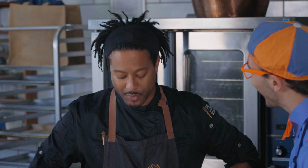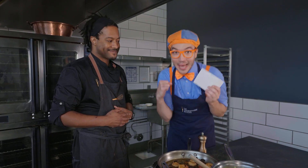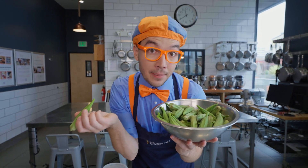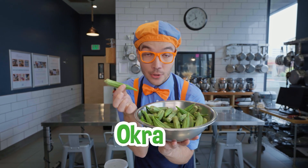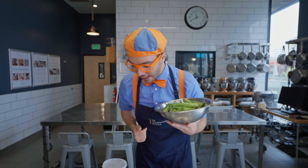Let's go find some ingredients while Chef Nigel starts on the food. This is a really interesting-looking ingredient — it's kind of cold, I bet because it's been in the refrigerator, and it's a little fuzzy. This is okra! Have you had okra before? It's so yummy — you can have it so many ways, like fried, but today we're going to put it in the gumbo. I think we have all our ingredients — let's go back to Chef Nigel.